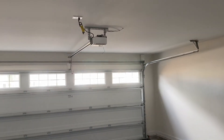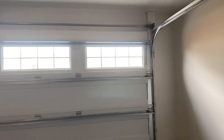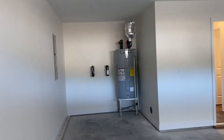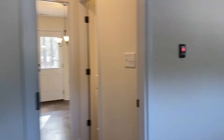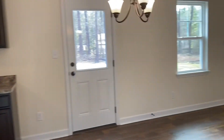The builders do give you a garage door opener for the most part. And that's where the water heater would go, and the electrical panel.